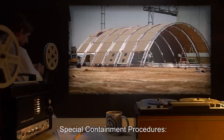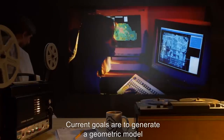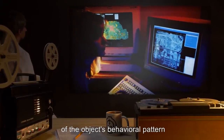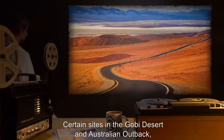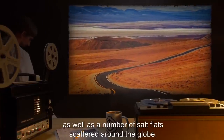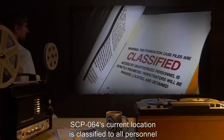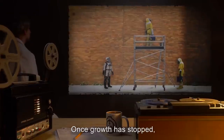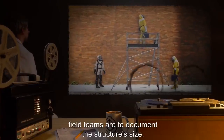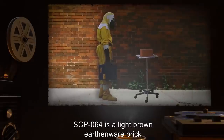Item Number: SCP-064. Object Class: Safe. Special Containment Procedures: SCP-064 is to be kept in a suitably remote area for observation. Current goals are to generate a geometric model of the object's behavioral pattern and to observe any changes in this pattern due to location and soil composition. Certain sites in the Gobi Desert, Australian Outback, and a number of salt flats scattered around the globe are under consideration for future testing. SCP-064's current location is classified to all personnel under Security Clearance Level 3.